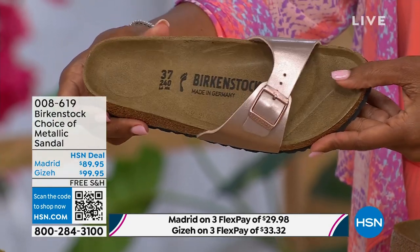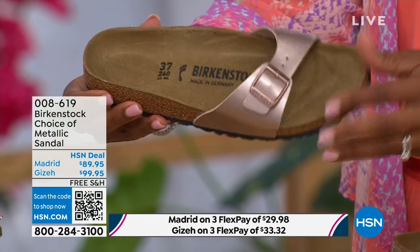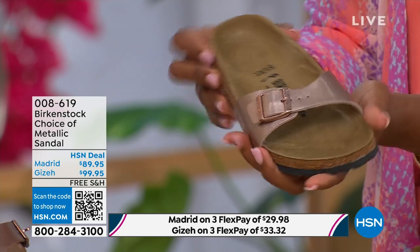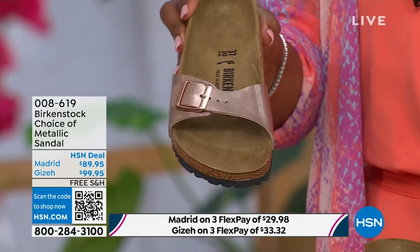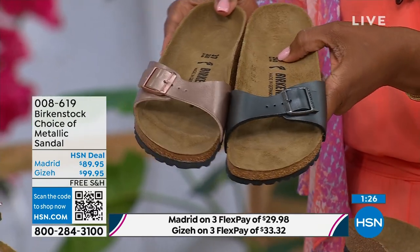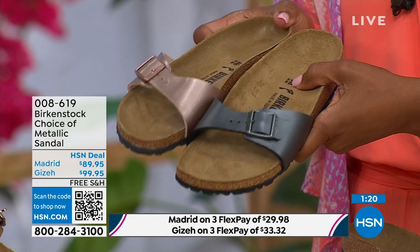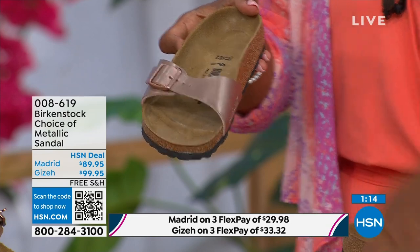Lots of people are in love with the Madrid because it's so light on the foot, but you're also getting that Birkenstock footbed. Metallics are the new neutrals. This metallic copper is gorgeous — almost like a rose gold color. It is beautiful on the foot. You can dress it up, dress it down. This is easy footwear, easy on the foot. The price point is really sharp at $89.95. If you want a really simple, easy sandal, the Madrid is definitely a great choice with that fully adjustable buckle for a perfect fit.